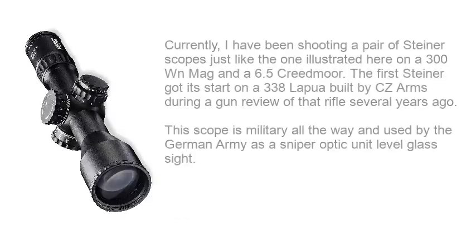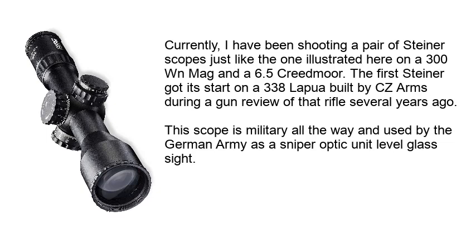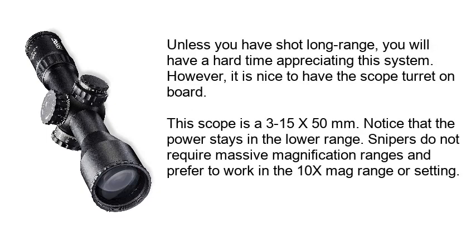Steiner T5 XI. Currently, I've been shooting a pair of Steiner scopes just like the one illustrated here on a 300 Win Mag and a 6.5 Creedmoor. The first Steiner got its start on a 338 Lapua built by CZ Arms during a gun review of that rifle several years ago. This scope is military all the way and used by the German Army as a sniper optic unit-level glass sight. Unless you have shot long range, you will have a hard time appreciating the system.